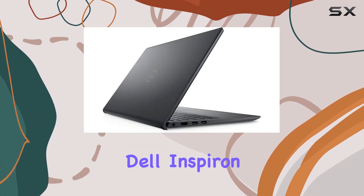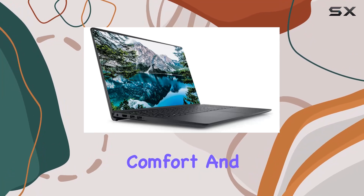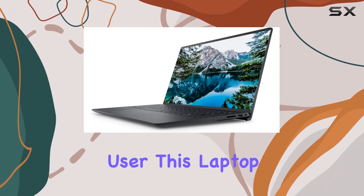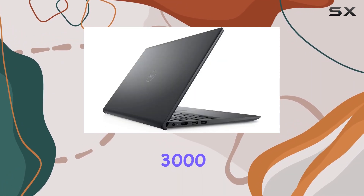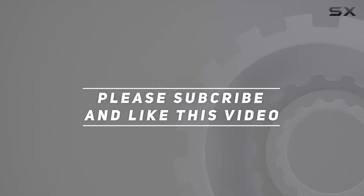In conclusion, the Dell Inspiron 3000 Business Laptop ticks all the boxes for productivity, comfort, and performance. Whether you're a professional, student, or casual user, this laptop is ready to handle whatever you throw at it. Upgrade your computing experience today with the Dell Inspiron 3000. Check out the video description for the updated price, and thank you for watching this video.